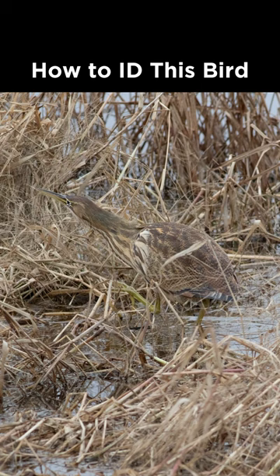From there, notice the overall brown plumage with brown streaking on the front of the neck and into the underside, and a textured brown pattern on the upper side, which makes this an American Bittern.